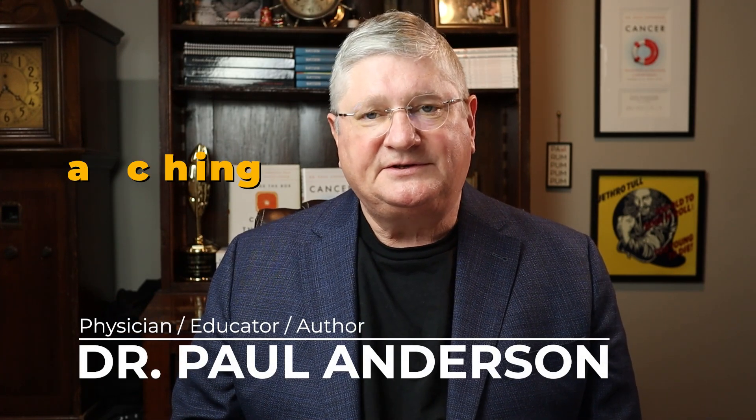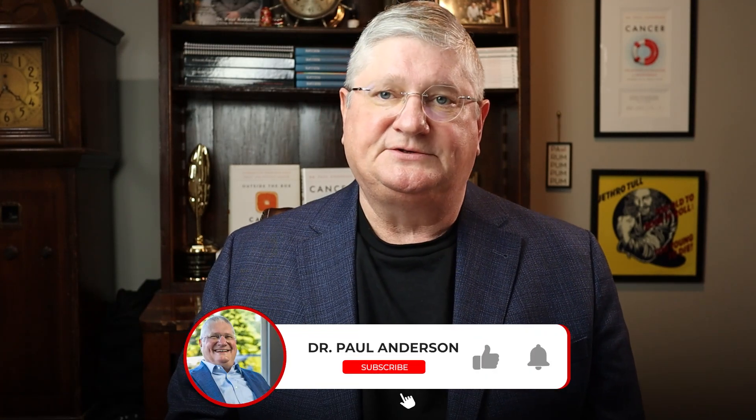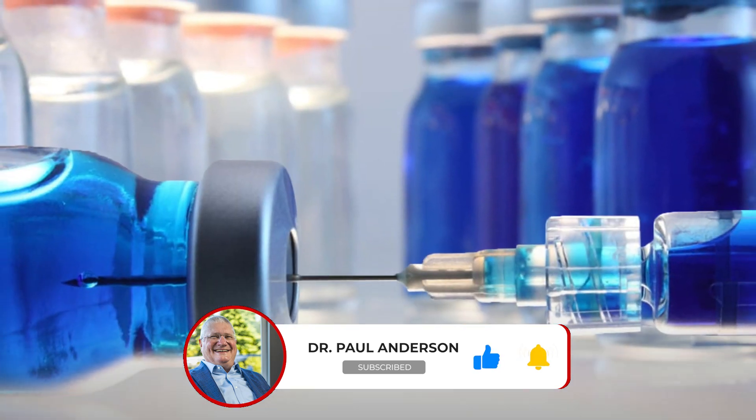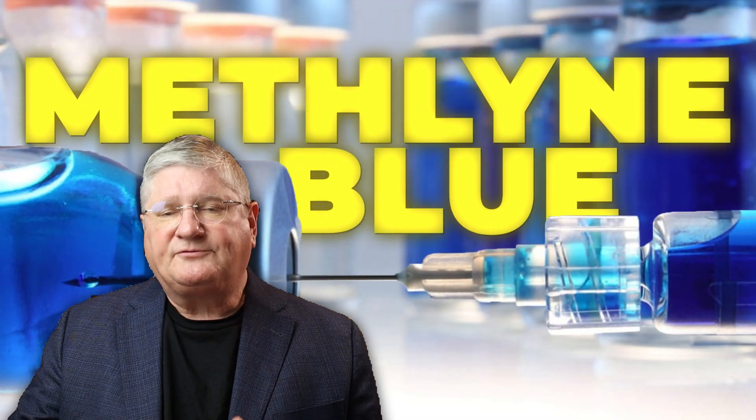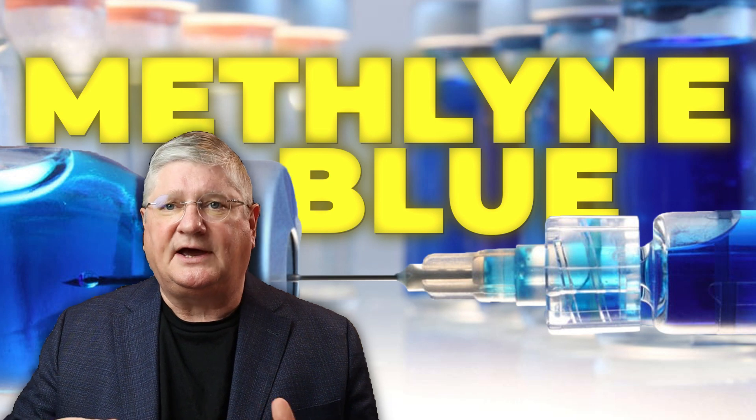I've been involved in teaching and researching in the integrative and naturopathic medical community for 30 years now, and I've been seeing patients during that time who have cancer and chronic illness. I use this channel to answer questions that people have. We've done a few videos about methylene blue, and after those, we got some questions I'd like to tidy up here.